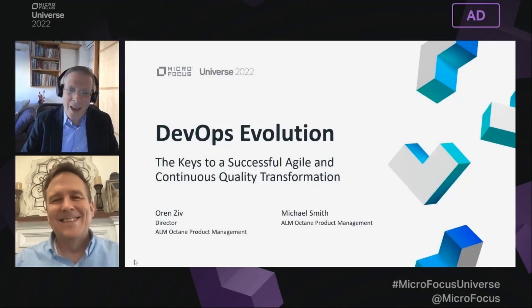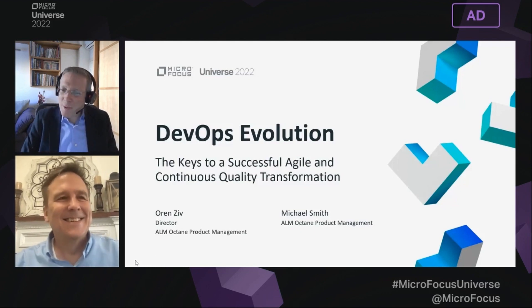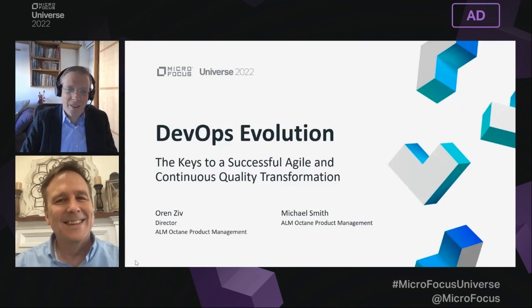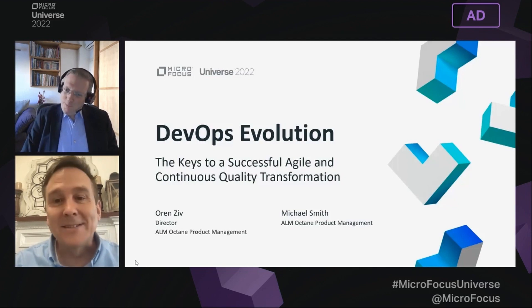Thank you, Antonina. Hi everybody. My name is Oren. I'm a product management director leading ALM Octane. Happy to be here today and hope you enjoy so far. And I'm Michael Smith. I'm a product manager for ALM Octane here in the United States.